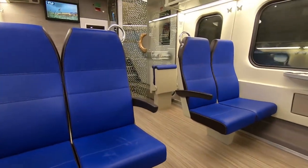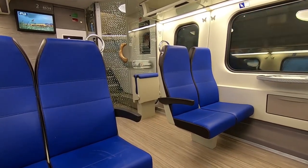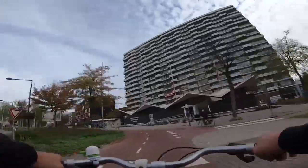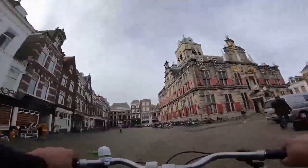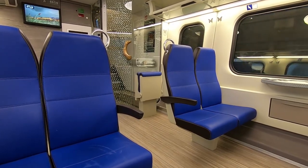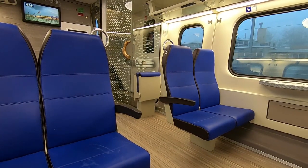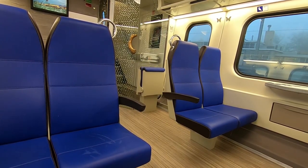I'm on the train returning from Delft to my home. Good evening. You can see the freight train right along us. The train is operated by the company ProRail.